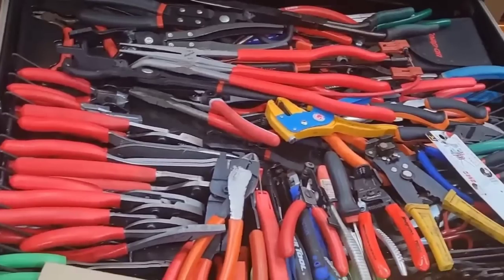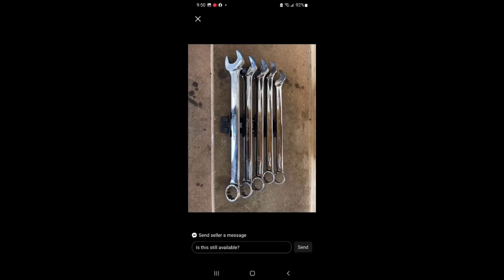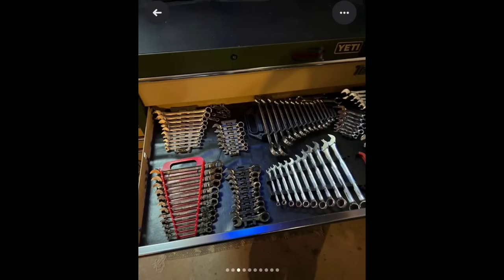You can go to places like Facebook Marketplace. Those Snap-on box wrenches, 20 to 24 millimeter, are probably around $400 retail — he's selling them for a smoking deal of $150, and they're easily still worth double that. People are selling this stuff every day on eBay. The market is so saturated — this whole toolbox is $16,500.